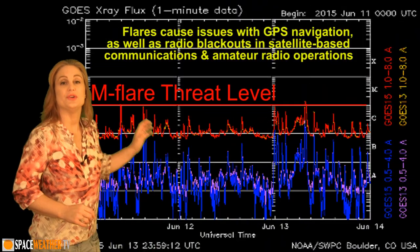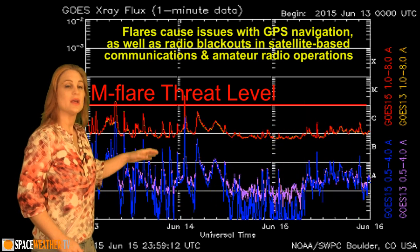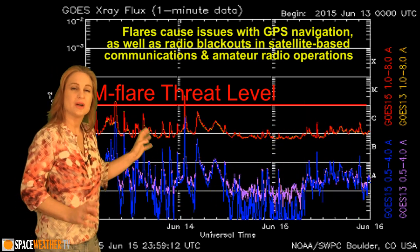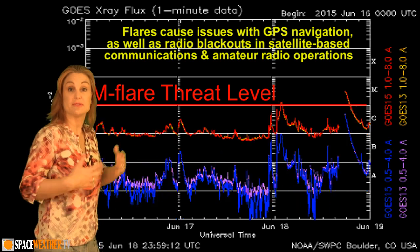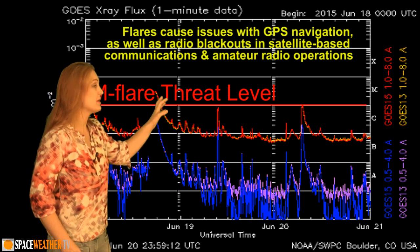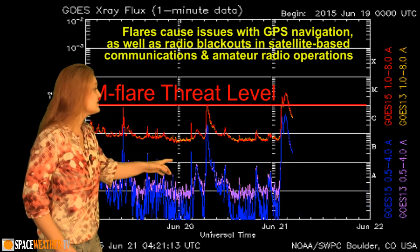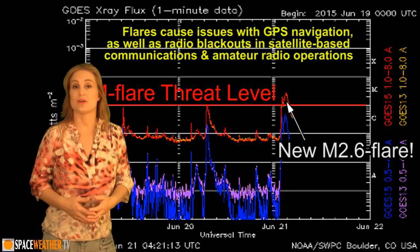Switching to our M-flare threat meter, you can see before about the 18th we had actually been pretty quiet — we'd popped over the M-flare threat level a couple of times. But since about the 18th, we had multiple active regions flaring almost simultaneously, popping us over the M-flare threat level a couple of times, plus that big M-3.2 flare, and since then there's been an M-1 flare that is continuing to keep us on our toes.